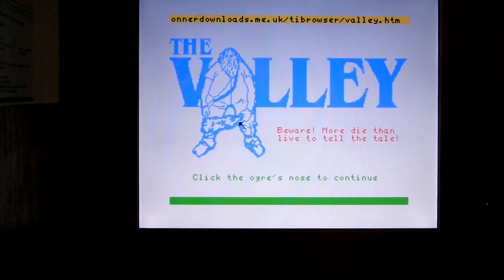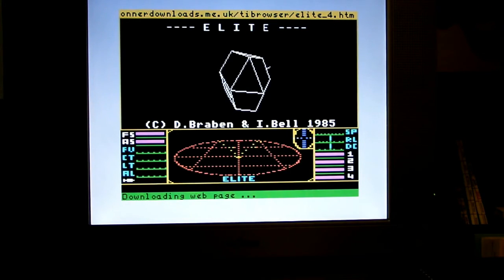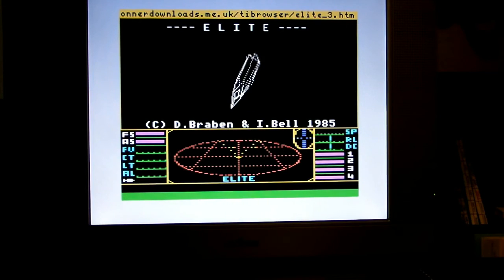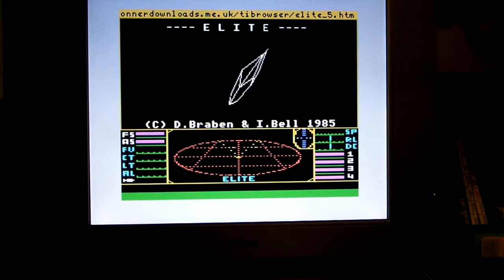Coming up on the second graphic, it loads up the Elite screen — not the actual game of course, just a graphic example — but notice how it loads up other screens to simulate a rotational effect. Not bad at all.